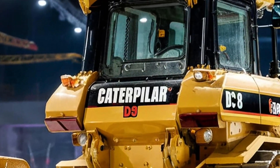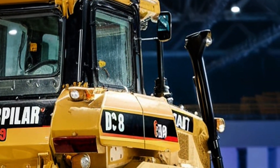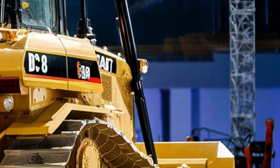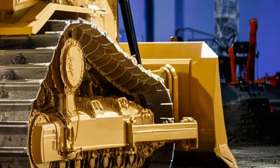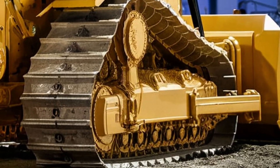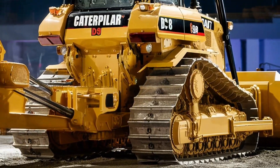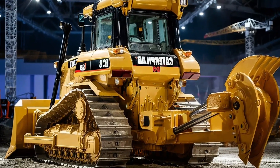The Cat Product Link system allows remote monitoring of the machine's health, fuel usage, and productivity data through a connected dashboard. Fleet managers can track location, performance, and maintenance schedules from anywhere, improving efficiency and reducing downtime. The automatic lubrication system and extended service intervals further enhance reliability and reduce operational costs.